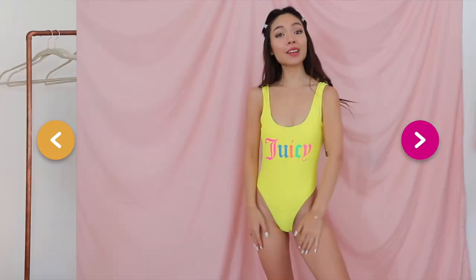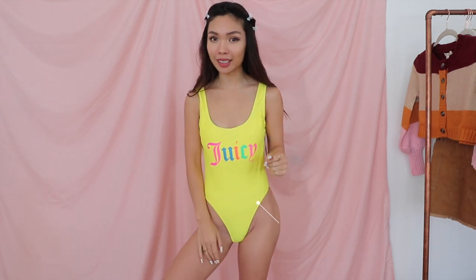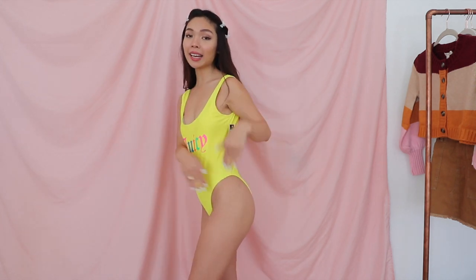The next store is ASOS. I cannot believe I own a Juicy Couture something. When I was a kid I wanted a Juicy Couture sweatpants suit so badly — the middle school girl in me is screaming. I always wanted my butt to say Juicy on it, but now I guess my titties are going to say Juicy on it instead. I love these high-cut one-piece suits — it's very Baywatch and so flattering. It makes your legs look a lot longer, so if you have short legs, definitely get a high-cut swimsuit.